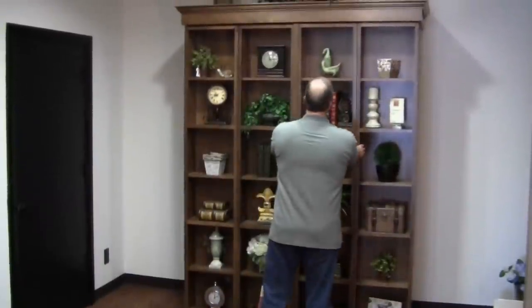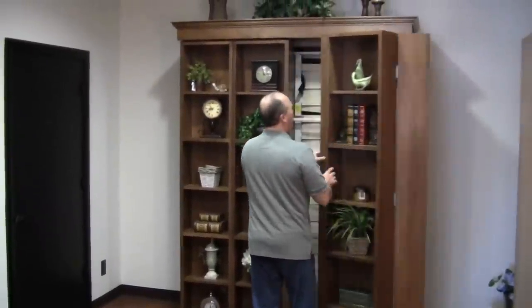Hi, I'm Dan with Wilding Wall Beds. I want to let you in on a little secret. See this beautiful bookcase behind me? It's not — well, actually it is a bookcase, but in addition to being a bookcase, it's a Murphy bed. Let me show you what I'm talking about. To open this bed, I simply pull here and the bookcase folds in half.